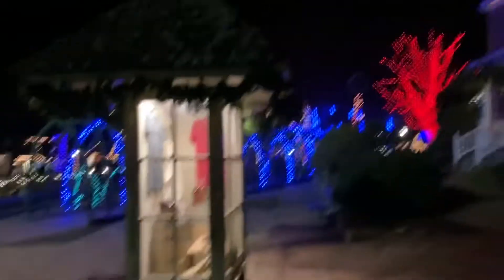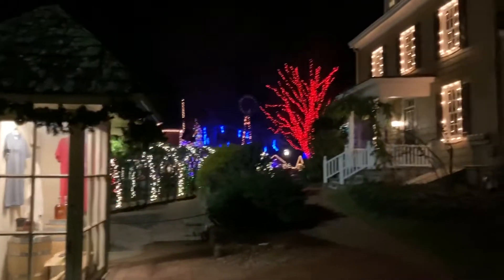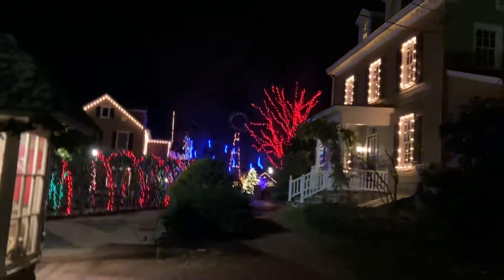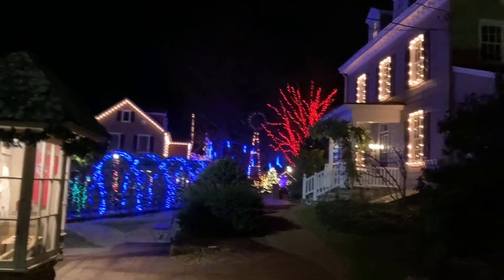Thank you very much for watching this video of the wonderful Christmas light display in Peddler's Village.